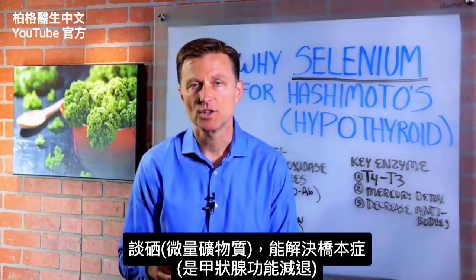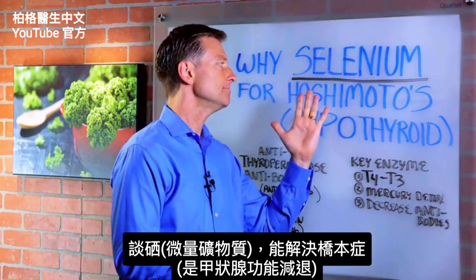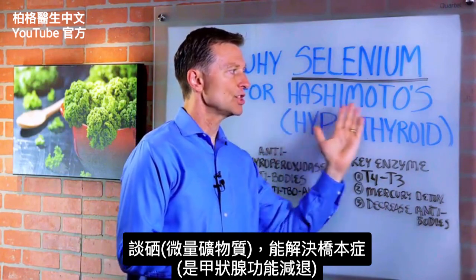Hey guys, in this video we're going to answer someone's question: why selenium, which is a trace mineral, for a condition called Hashimoto's?